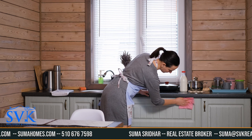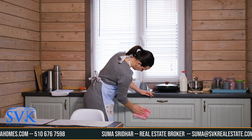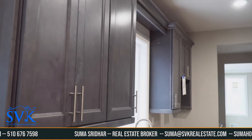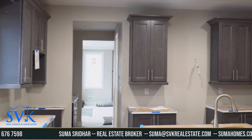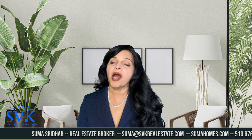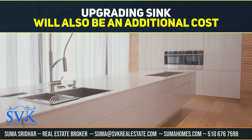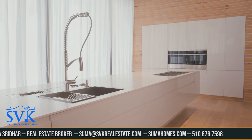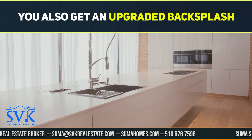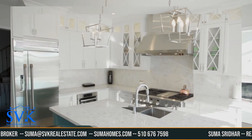Kitchen countertops, sink, and backsplash — kitchen countertops are good to upgrade but might be able to be upgraded at a later date for about the same price as a builder upgrade. Keep in mind that you will also need to change your backsplash at the same time since the backsplash sits on top of the kitchen countertops. If you are going to upgrade the countertops, you will probably also want an upgraded sink. Generally, if you have a natural stone countertop you will also want a natural stone backsplash.